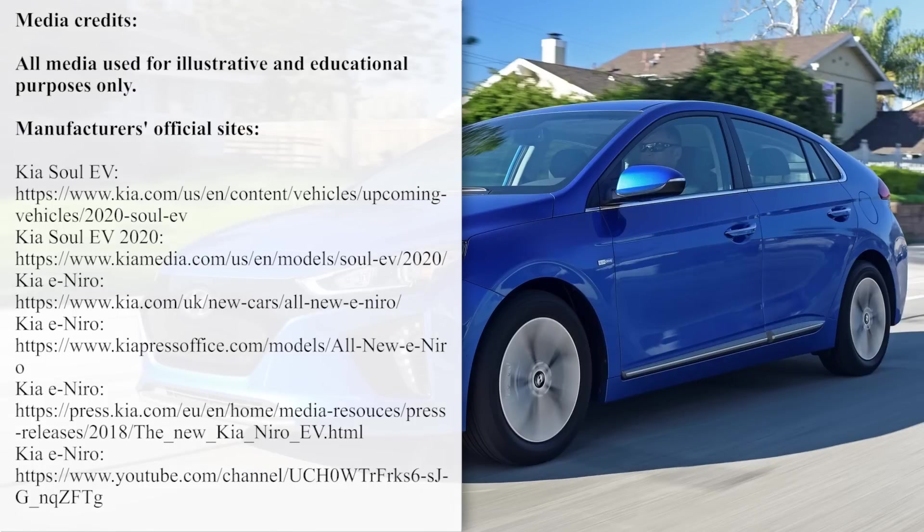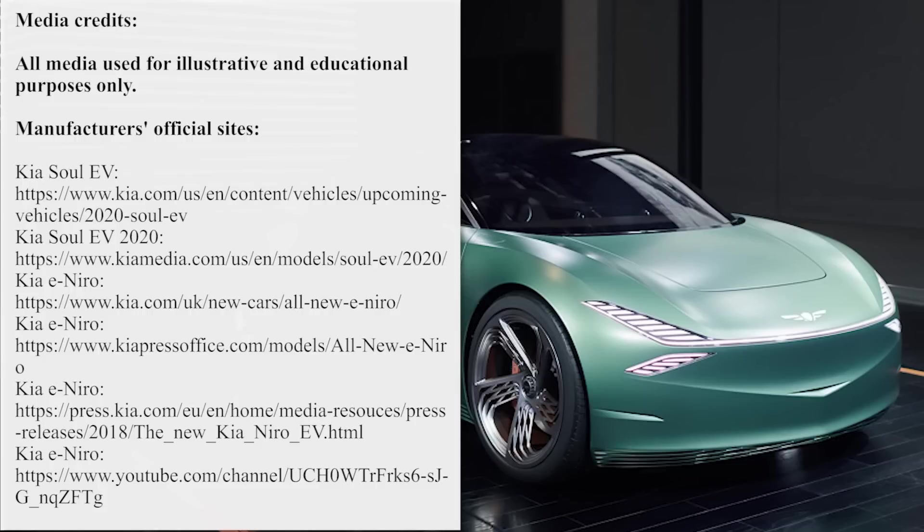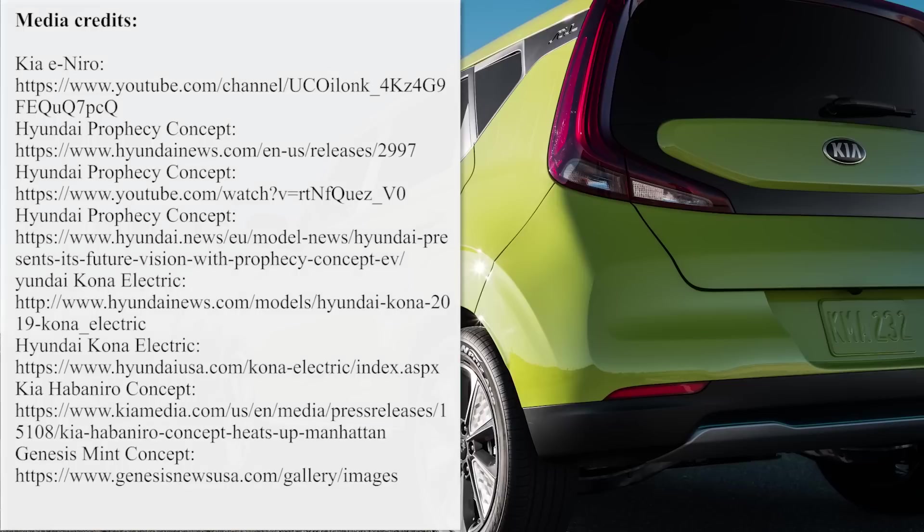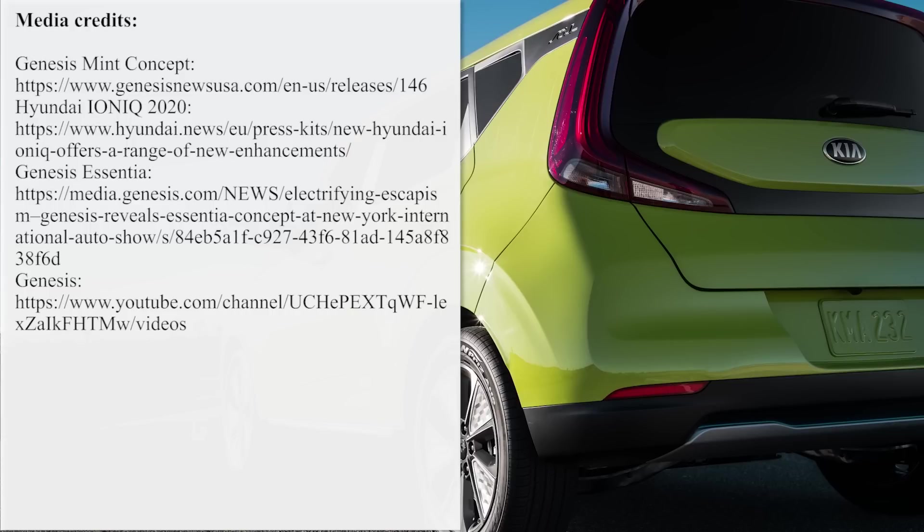What are your thoughts about the presented lineup of electric vehicles? Which model is your favorite and why? Your feedback is absolutely crucial, so don't hesitate to share with us in the comment section. Subscribe to the channel, ring the notification bell, and smash that like button before you go. See you later!